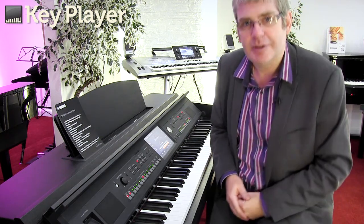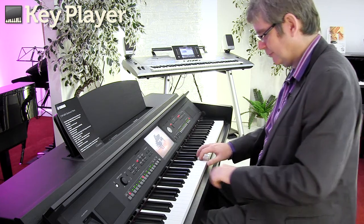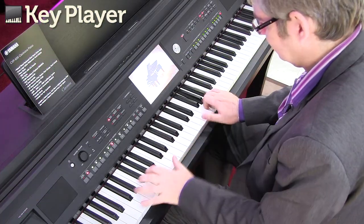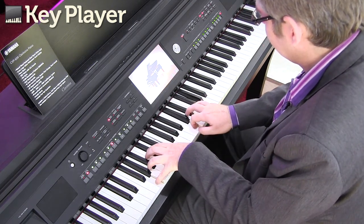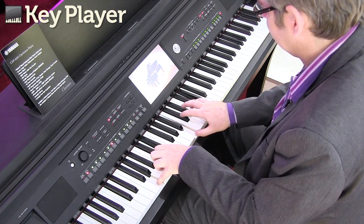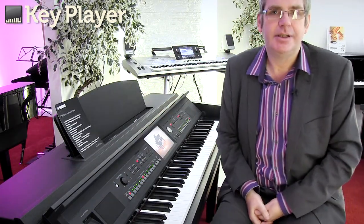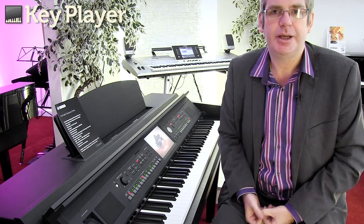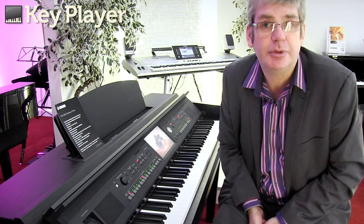Let's have a listen to the piano. Using the piano room facility, we can make lots of different piano sounds — from the big concert grand to a small baby grand, even to an upright.